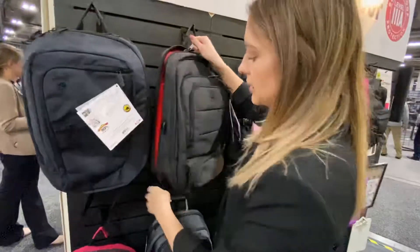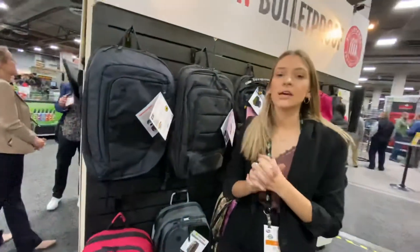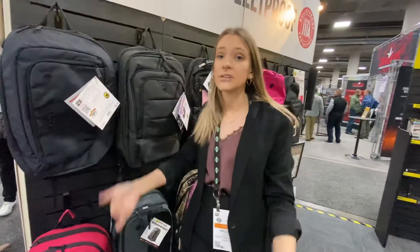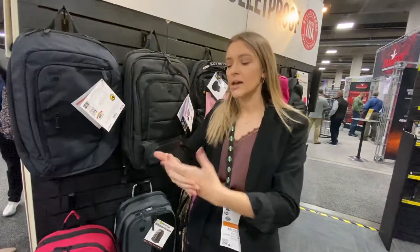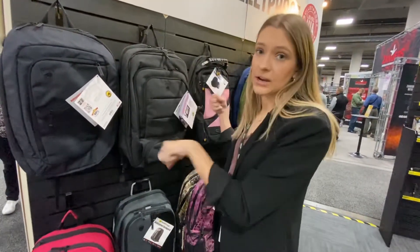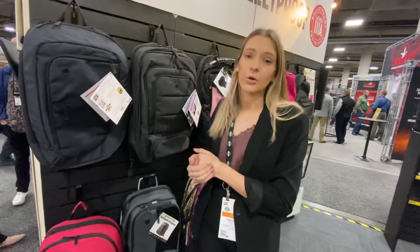It is our most expensive one. The other four of our backpacks are under $200. We pride ourselves on having backpacks that are functional and something that you would want to carry every single day. They all have a bunch of different features and functions, but because they do have all of these features, there is an additional built-in panel that is Level 3A bulletproof. So it is just an additional thing to having such a great backpack. And all of our backpacks do have a lifetime warranty.